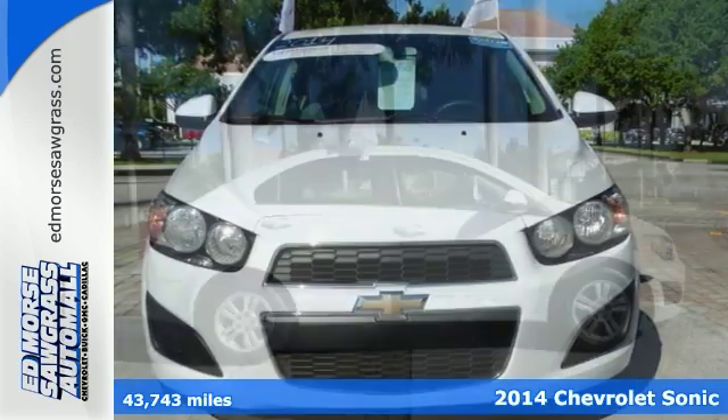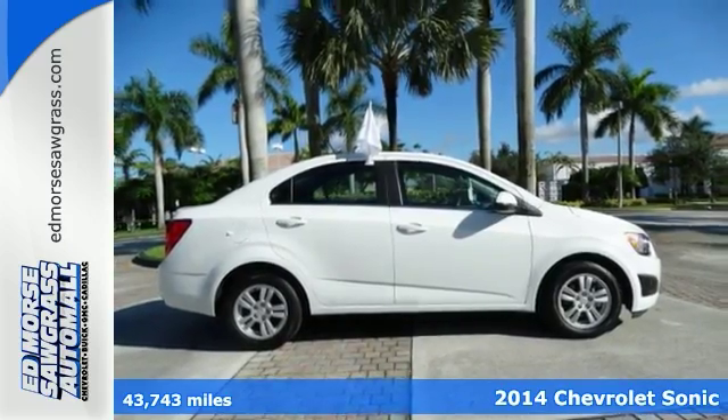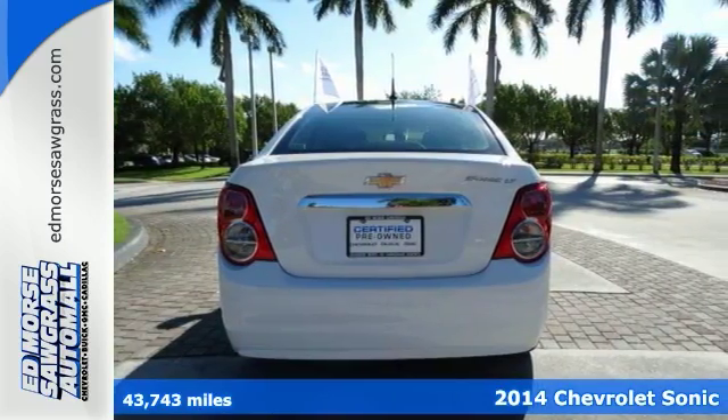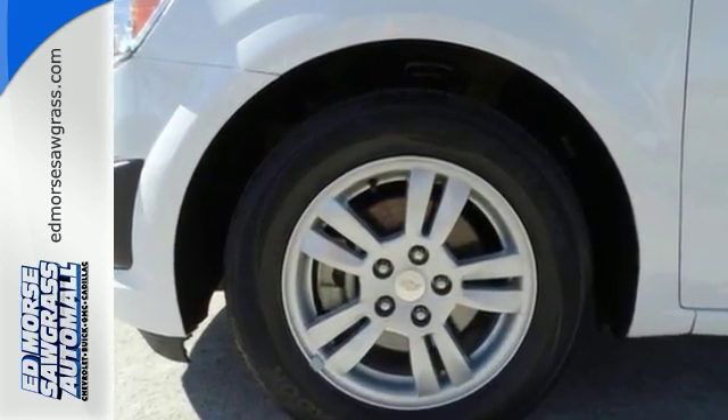It's a 2014 Chevrolet Sonic. Zip around the city or cruise the countryside in this versatile Sonic. Everything you need is at your fingertips, from the remote keyless entry to the steering wheel mounted controls. This Sonic is designed with you in mind.